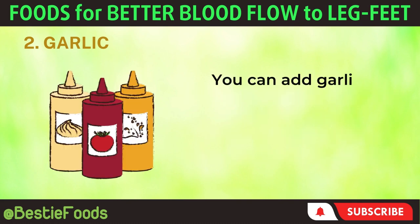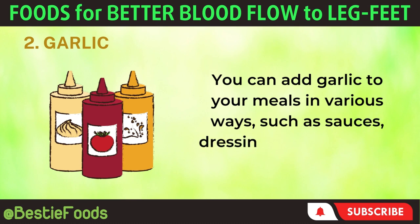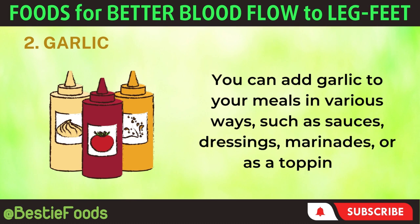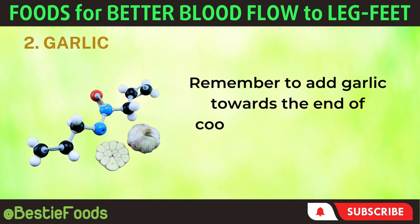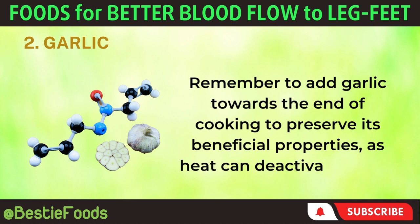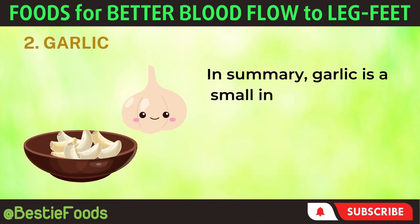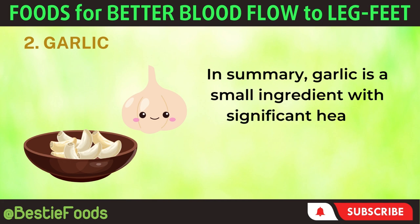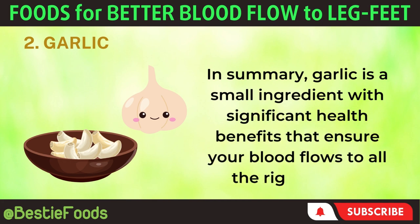You can add garlic to your meals in various ways, such as sauces, dressings, marinades, or as a topping. Remember to add garlic towards the end of cooking to preserve its beneficial properties, as heat can deactivate allicin. In summary, garlic is a small ingredient with significant health benefits that ensure your blood flows to all the right places.